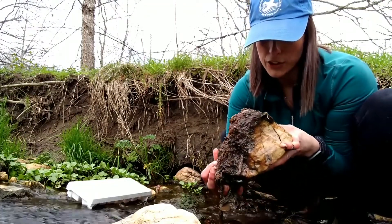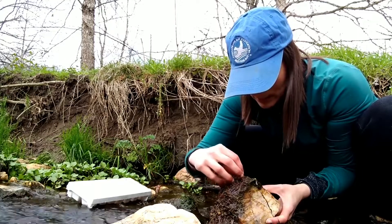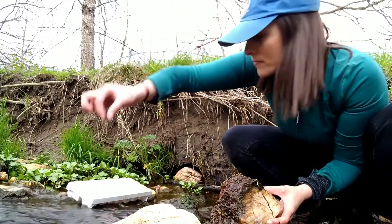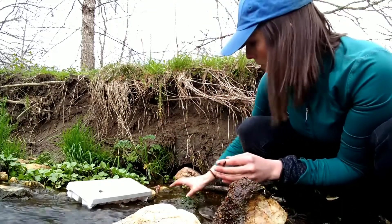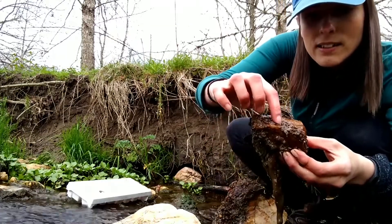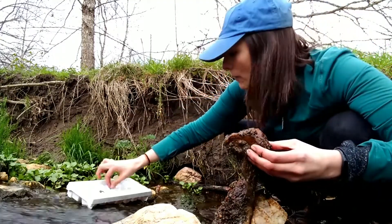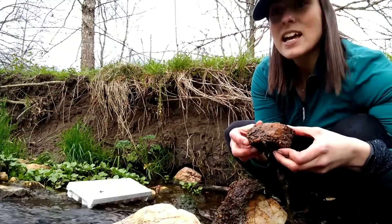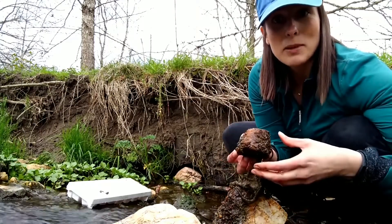I don't see any other creatures moving on this rock. This might be a little one — that looks like maybe a leech. Another larva — we'll put that in my ice cube tray with some water to keep them alive. Let's look at this next rock to see if there's anything moving. There's lots of leeches on this rock. In a second, we'll look at a chart to identify these macroinvertebrates and see what they can tell us about stream health.